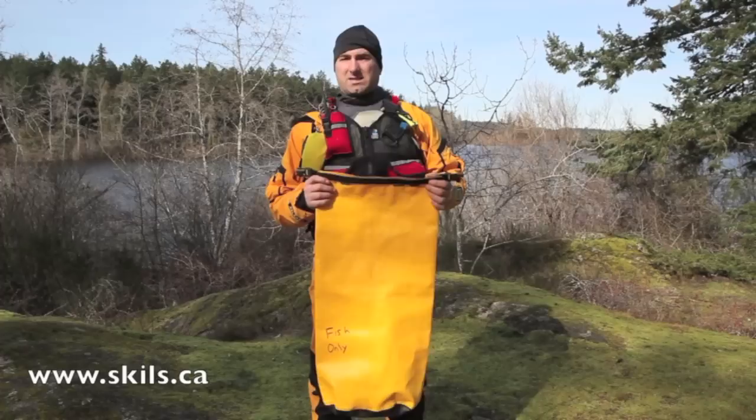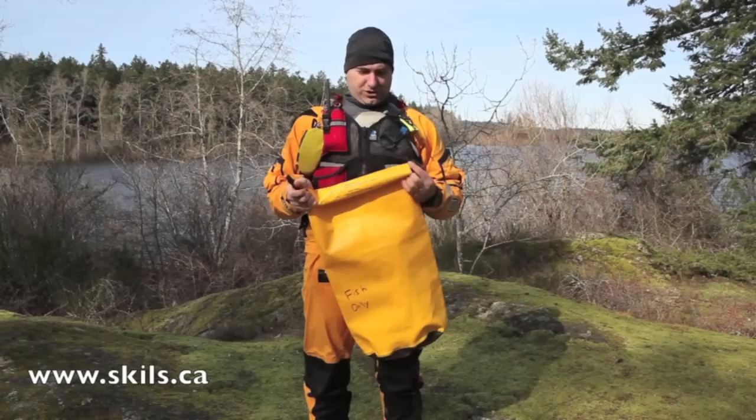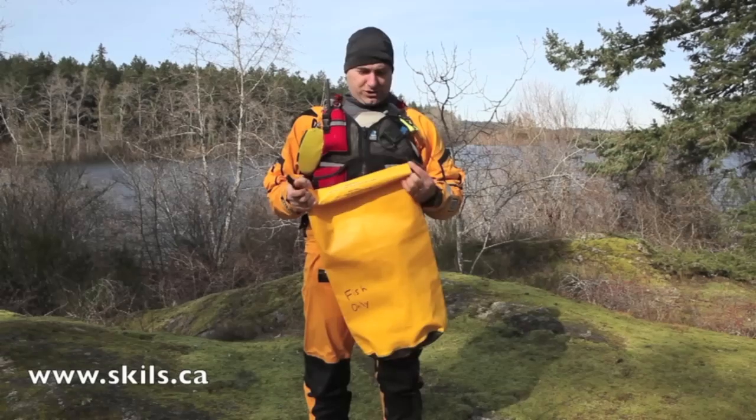When I go fishing, I always carry a dry bag with me so I can put my catches in it — the smell, the blood, and the slime are contained in it. So for the counterweight rescue, I will leave my fish in it and also fill it with water. If I don't have any fish, I just fill it with water, then attach the dry bag to the paddle shaft — this will be the counterweight.